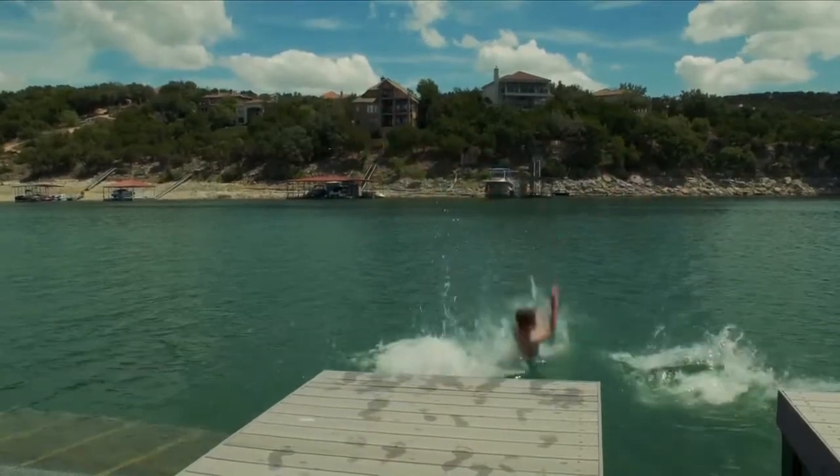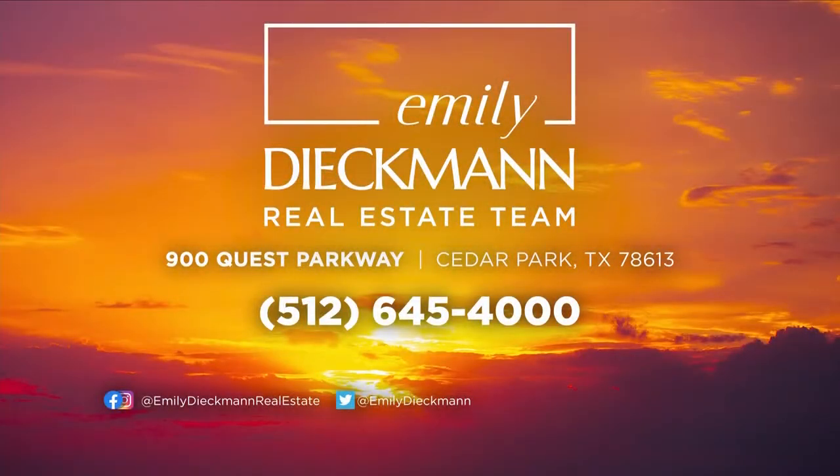So much fun for sure. Thank you, Emily, for the tour. Be sure to follow Emily on social media, and if you are looking to relocate, give Emily a call at 512-645-4000. She is known for going above and beyond for her clients.